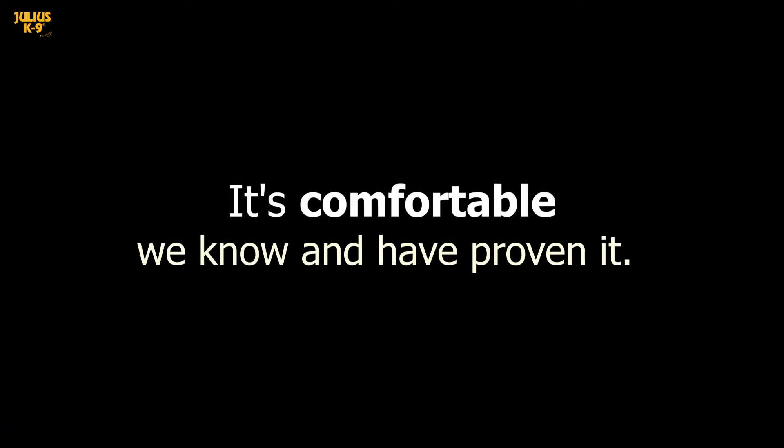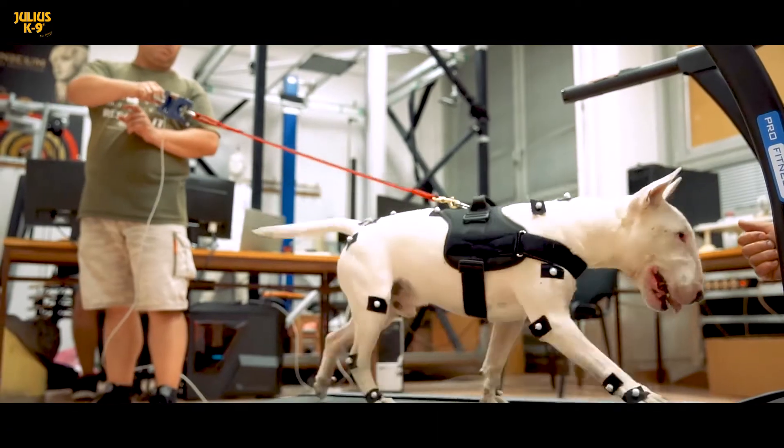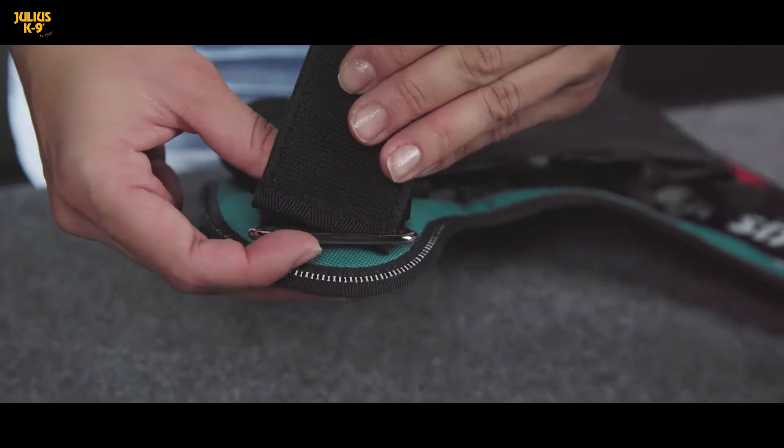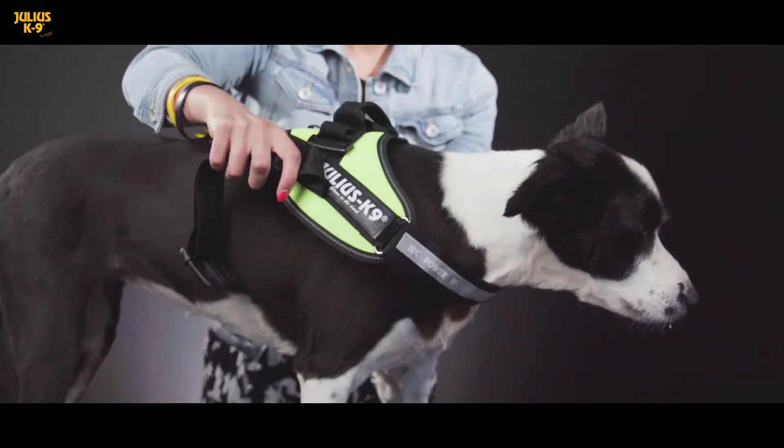It's comfortable, we know it, and have proven it. It's easy to use, everything is adjustable on it. It has an ideal chest strap, it keeps the pressure off the dog's neck.